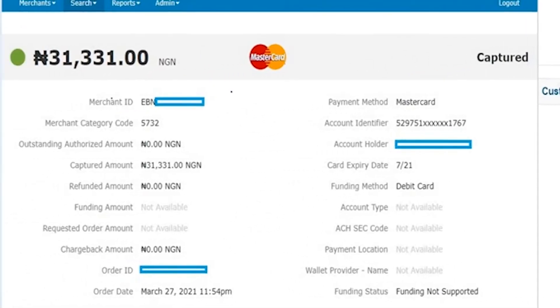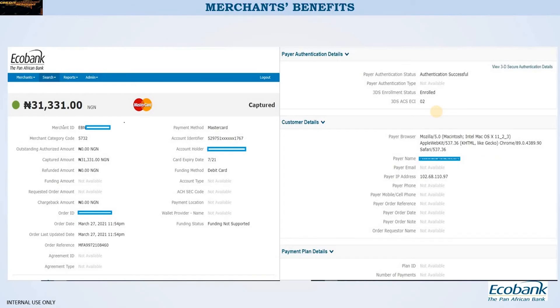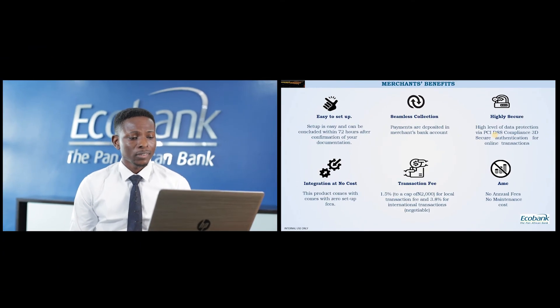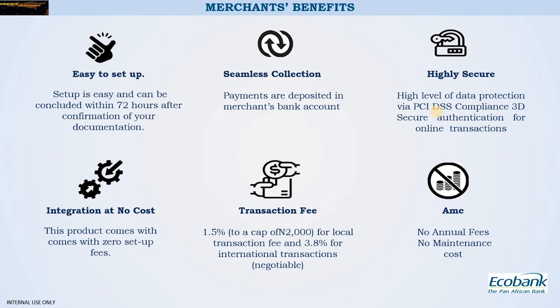What I'm showing you now is just a snippet of what you will see from the reporting portal — it gives specific details on each transaction made by your customers. Other benefits include that it is easy to set up: once we receive the required documentation, setup can be done in a maximum of 72 hours. All settlements go into your nominated Ecobank account. This product is also highly secure — the bank is PCI DSS compliant, which ensures everything done online is highly secure.